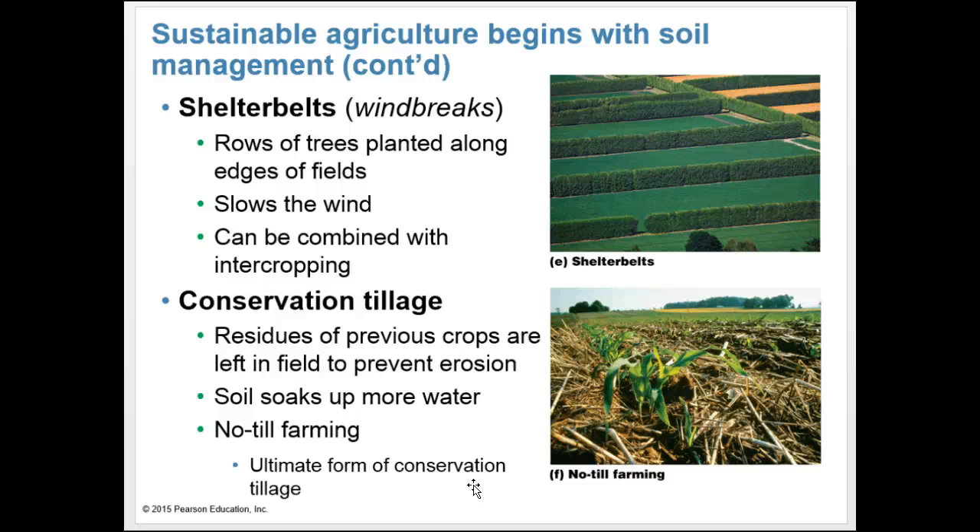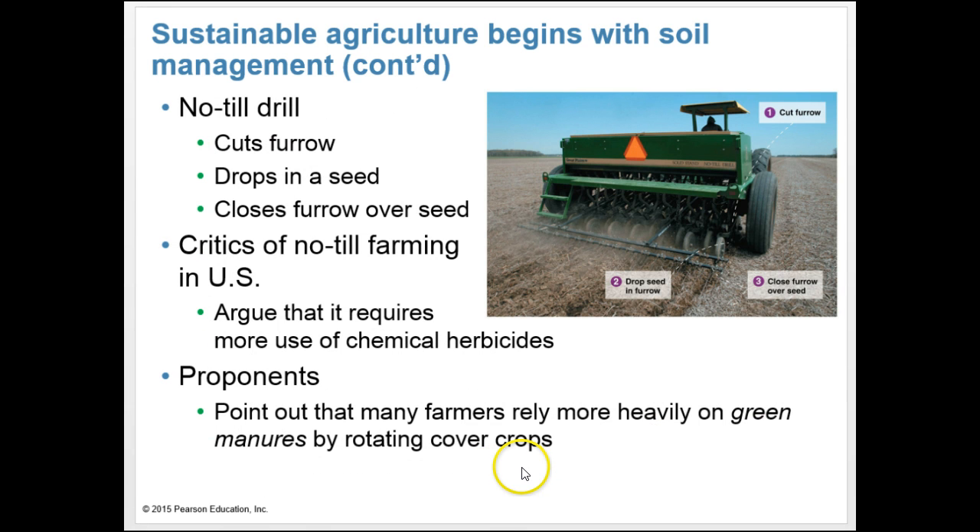Shelter belts, or wind breaks, are rows of trees planted along edges of fields to slow the wind and can be combined with intercropping. Conservation tillage leaves residues of previous crops in the field to prevent erosion and allow soil to soak up more water. No-till farming is an ultimate form of conservation tillage. By increasing organic matter and soil biota while reducing erosion, no-till farming can improve soil quality and combat global climate change by storing carbon in soils. In the United States today, nearly one-quarter of farmland is under no-till cultivation and over 40% under conservation tillage.